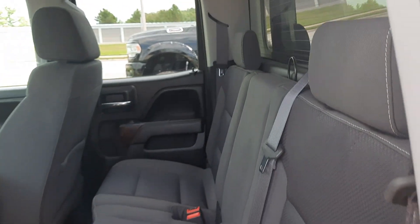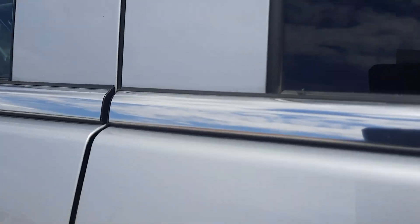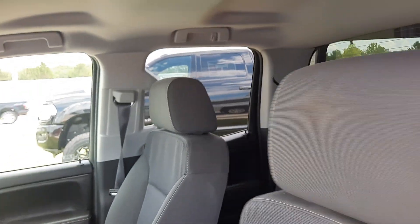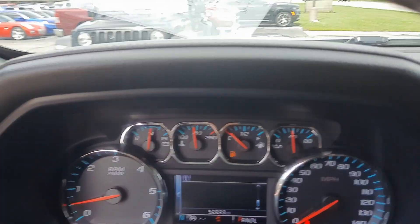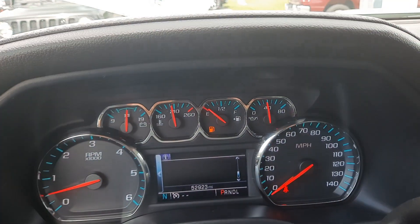Back seats are in good shape. Front seats look good. It's got a little over 52,900 miles on it.